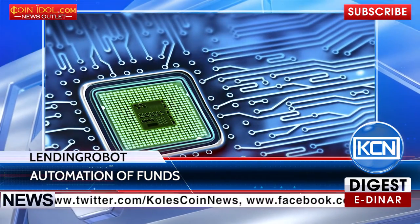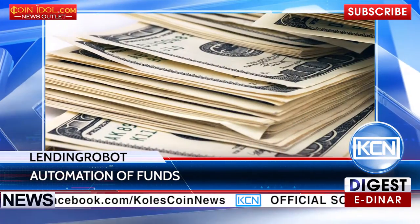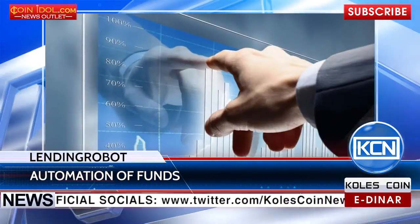LendingRobot will record data on options on the blockchain to launch its automated fund. Algorithms will automatically move investor funds among options based on risk tolerance and investment horizon.